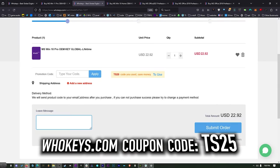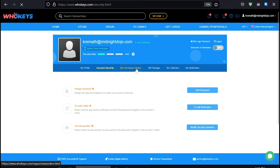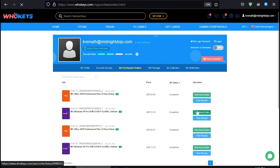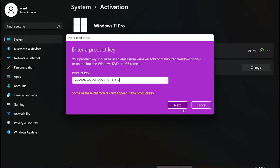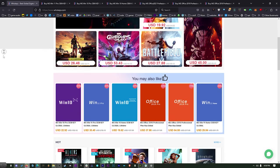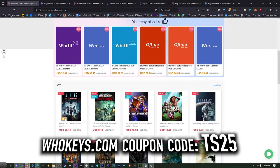Add what you need to your cart, put in coupon code TS25, click apply and watch the prices come down. Once you're finished, click on your user account, go to your user center, click on my purchase orders and you'll see everything you've purchased. View keys and codes, copy and paste your key, hit Start, type activate, click on activation settings, paste it in, click next and you will be activated. Don't waste your money on a ridiculously priced key from Microsoft when you can get them right here.